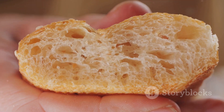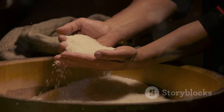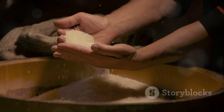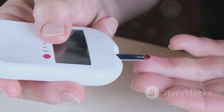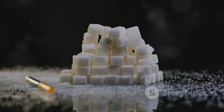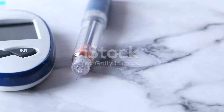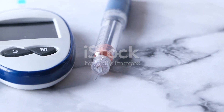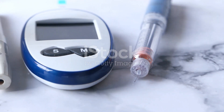Wheat, a staple in many diets around the globe, is a significant source of carbohydrates. For those who are not familiar, carbohydrates break down into sugars in our bodies. This is where the connection to diabetes comes in — these sugars influence both insulin production and sensitivity. If you're managing diabetes, you know that insulin is the key player in maintaining stable blood sugar levels.